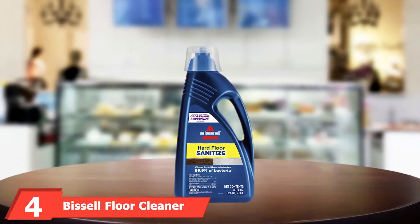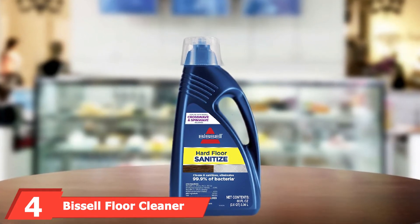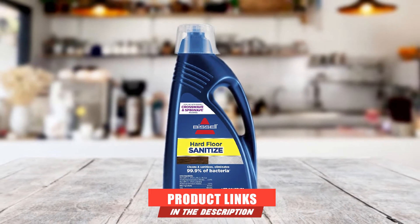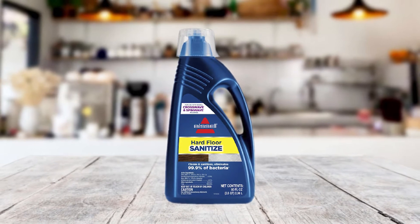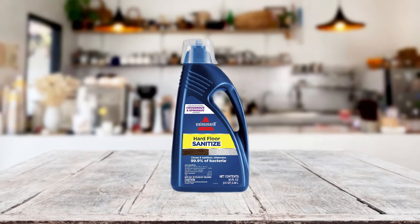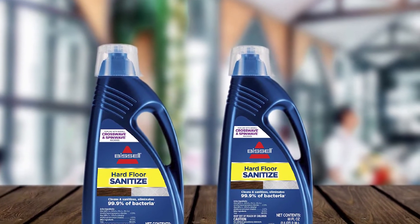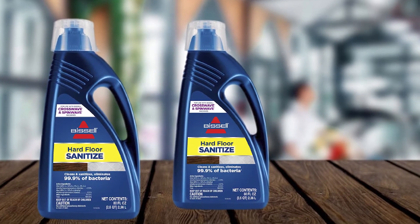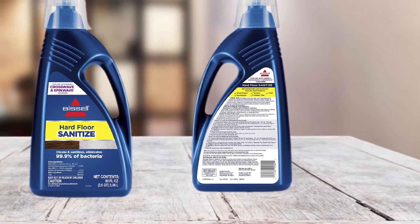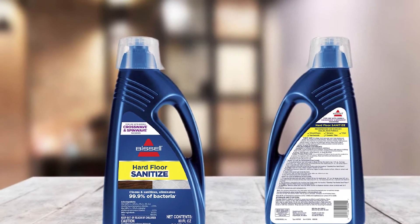Next at number four, we have Bissell Floor Cleaner. If you are looking for a product that can eliminate oils, grease, and fluids from the garage floor, consider Bissell Floor Cleaner. It comes in an 80-ounce container and is a multi-purpose product for garage floor tiles, hard floors, ceramic, laminate, and hardwood. It also works perfectly for sanitizing floors and surfaces, eliminating up to 99.9% of germs, making the floor safe for you, your family, and pets. The organization supports homeless pets, and by buying the product, you'll support this noble initiative.